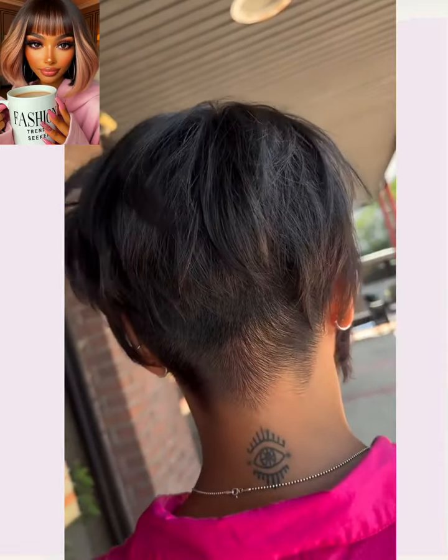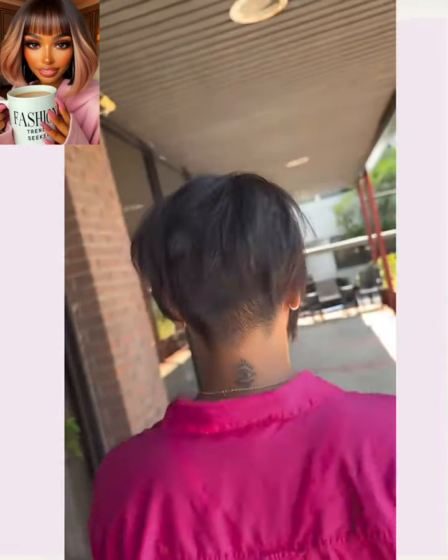I hope you have enjoyed checking out all of these gorgeous hairstyles that you can rock out this season. If you did, please be sure to give the video a big thumbs up, hit that subscribe button, and I will see you next time.